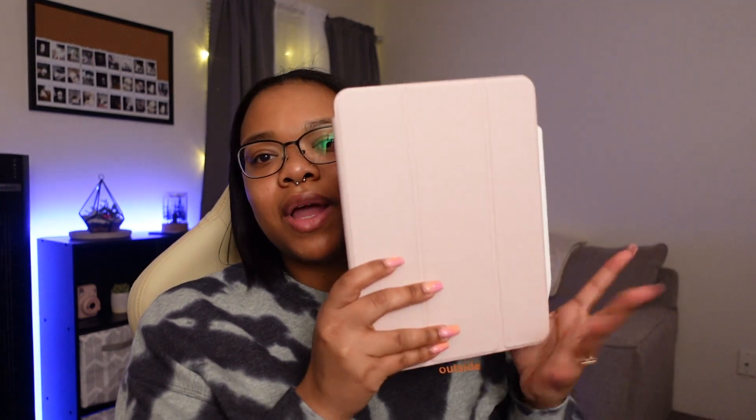So I have an 11 inch iPad Pro and mine is in the space gray color. I got it last year. I do know that it's not the M1 but I'm not really sure what model it is. The case is from Amazon — it was like $11. If I can find it I'll leave a link down below. And then I also have my generation 2 Apple Pencil.